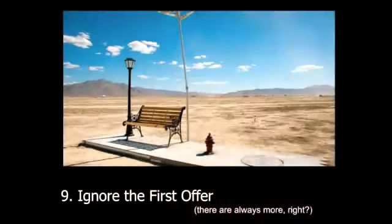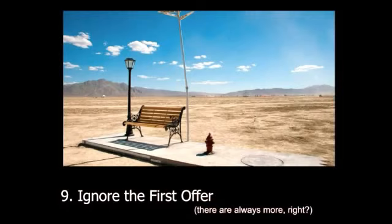Number nine: ignore the first offer. Such a good plan. Sure, you've found the one person in the world that's going to love both your smell and your artwork. But if you wait long enough, you can hold out for more money.